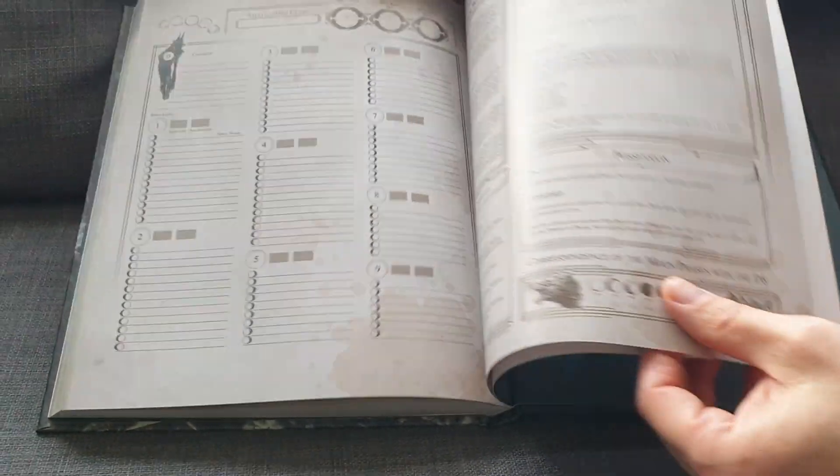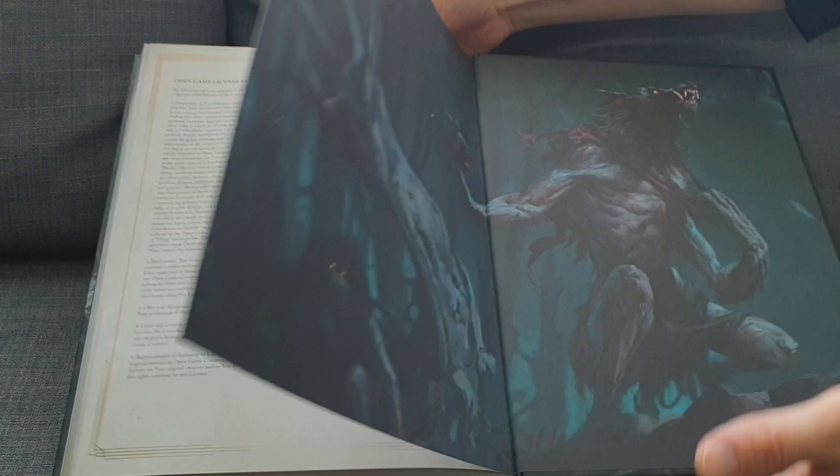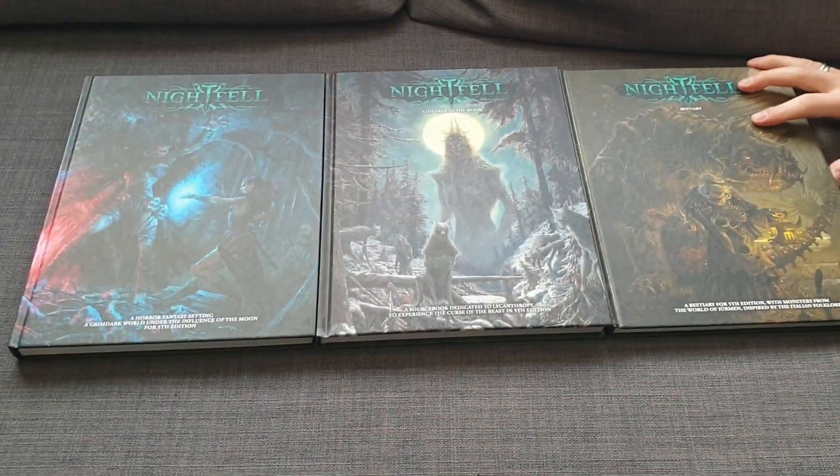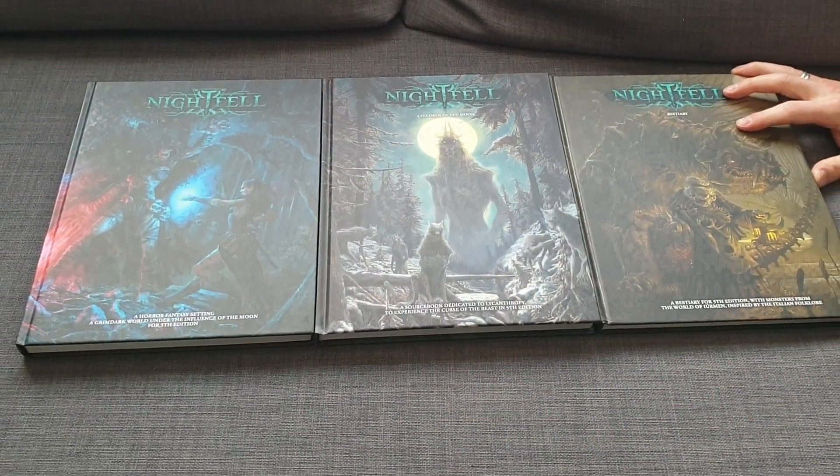Krampus — I love the Krampus in this game. I think they've added some of the monsters in here as well, new versions of the Krampus, the Ozena, and other monsters. So you guys, that was what you have here: Nightfell Children of the Moon, the third installment of this whole series — Nightfell Bestiary and Nightfell. Until next time, may the moon shine upon your adventures. Farewell.